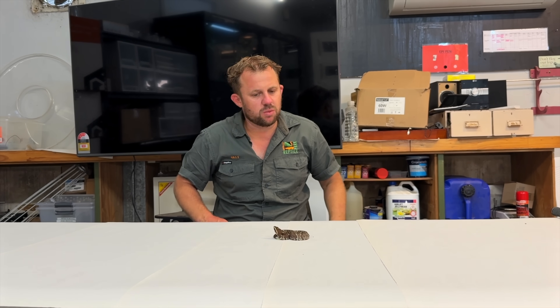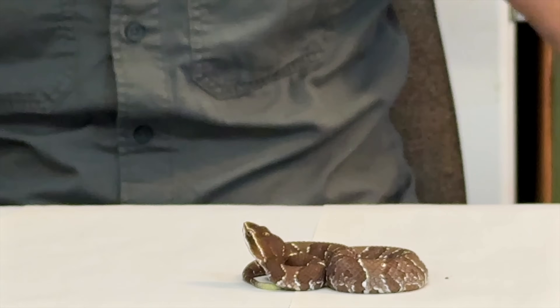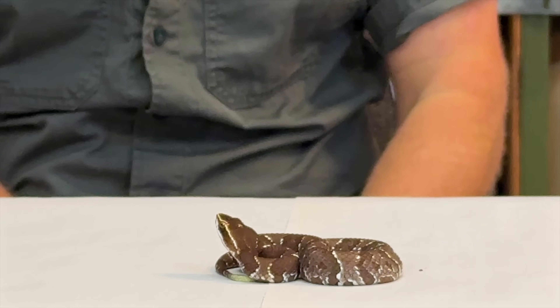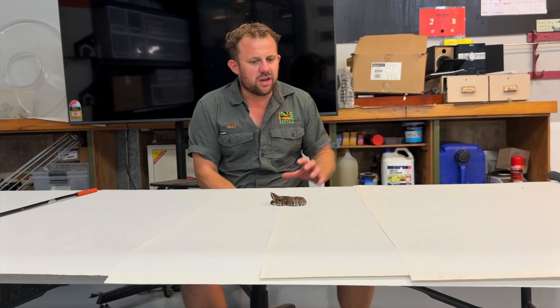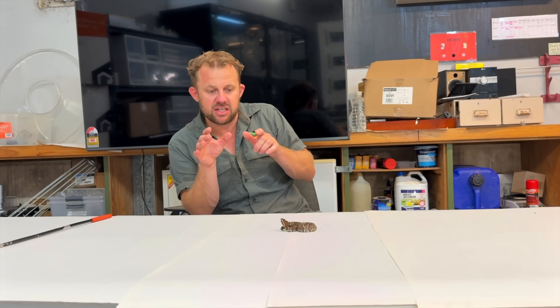These snakes are responsible for a lot of fatalities every single year. They get to about a metre — they're really, really thick. And as you can see, the camouflage — this guy down on the ground in amongst a bit of leaf litter and some rocks, you just don't see them. The head is literally shaped like a rock. They just sit there dead still for days, weeks on end.